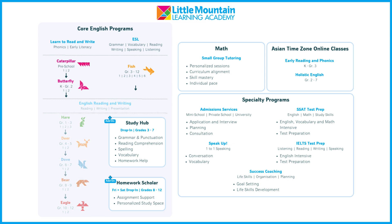Students in grades 1 to 12 can join our English reading and writing programs to meet and exceed their grade-level expectations. Starting with Hare and advancing through Deer, Dove, Bear, and Eagle, students explore paragraph and essay writing, story creation, and poetry, complemented by comprehensive novel study units.